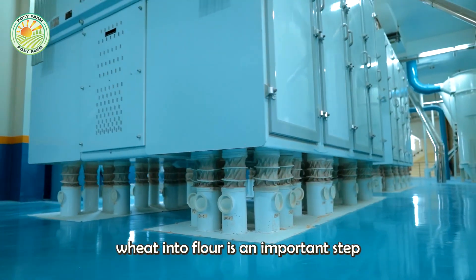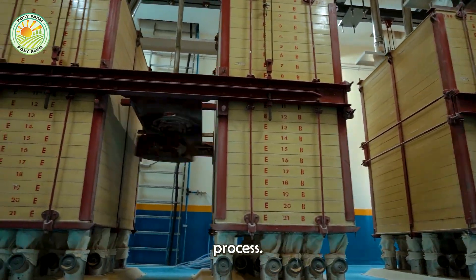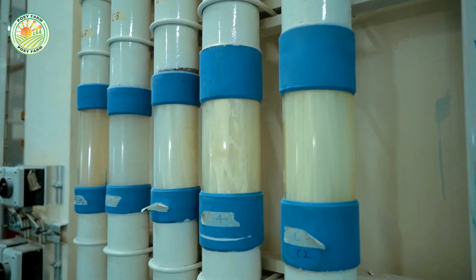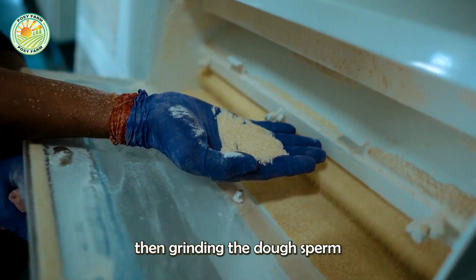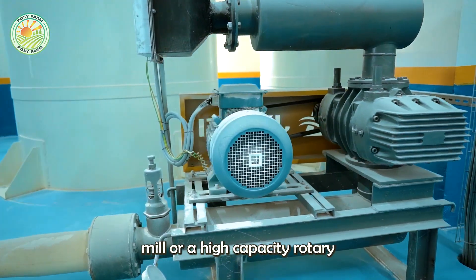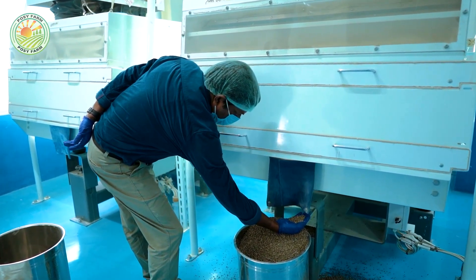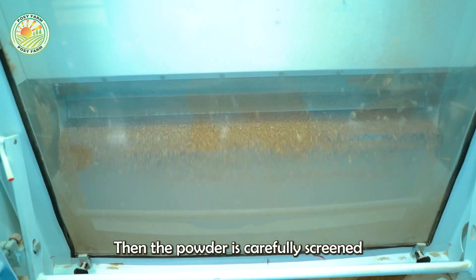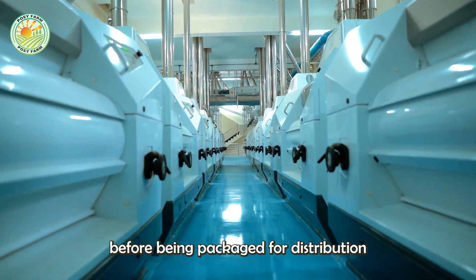The step of grinding wheat into flour is an important step in the entire standard processing process. The process begins by removing the hard outer shell, then grinding the endosperm into a fine powder using a high-capacity roller mill or a high-capacity rotary disc mill. The powder is then carefully screened to remove small impurities before being packaged for distribution to the market.